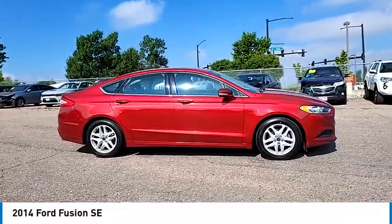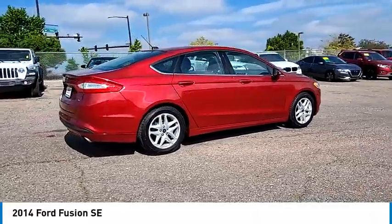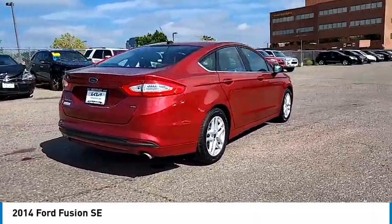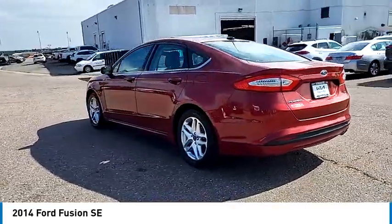You are going to love the 2014 Fusion. You can have both impressive power and great economy in a Fusion. This vehicle has less than 95,000 miles. Here are some of this vehicle's great options.